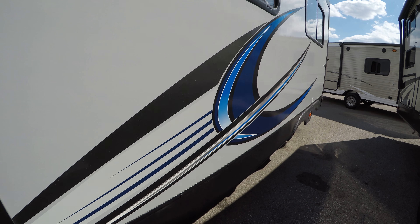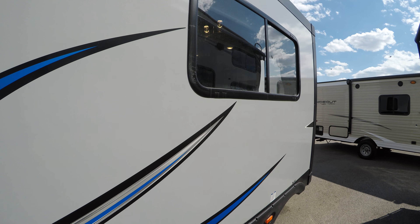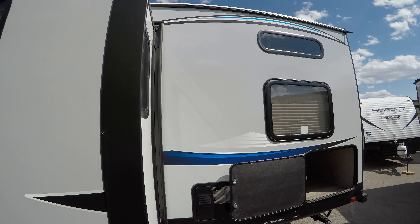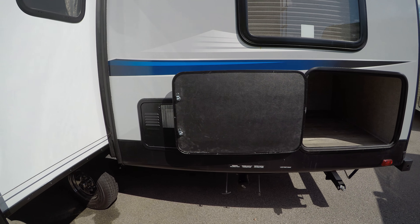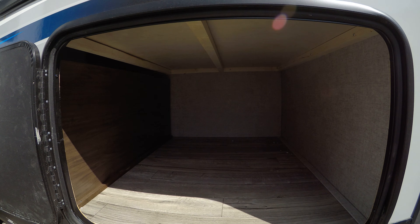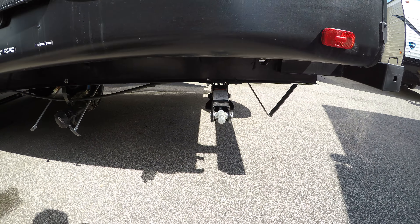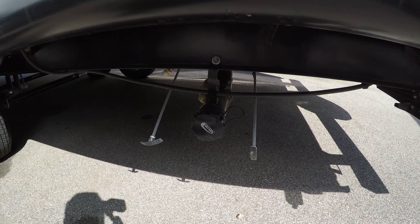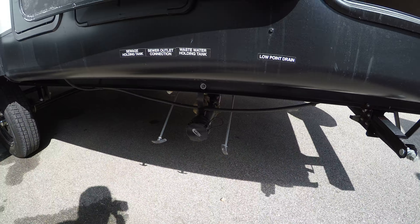We've got one big slide on this unit — it's a couch dinette slide — all fiberglass exterior. You've got a nice storage compartment underneath the bunk beds here from the outside. We've got four stabilizer jacks, two on the front and two on the back. There's your gray and black water poles.